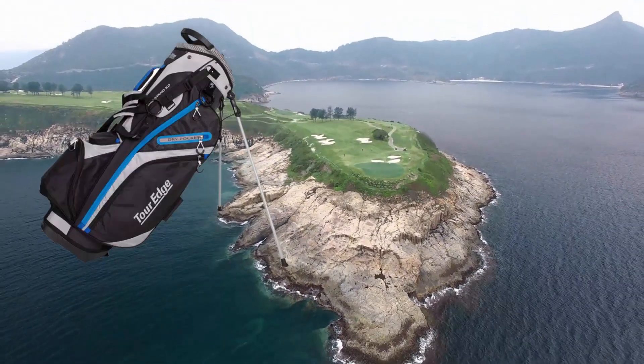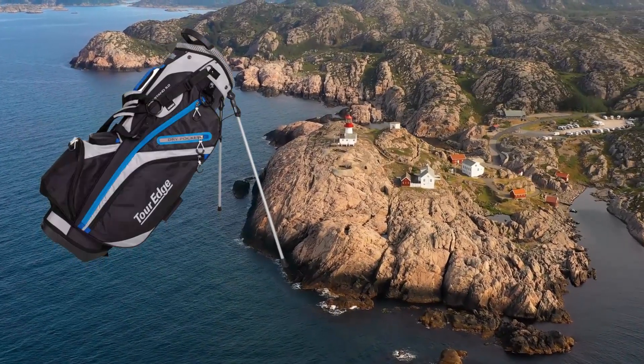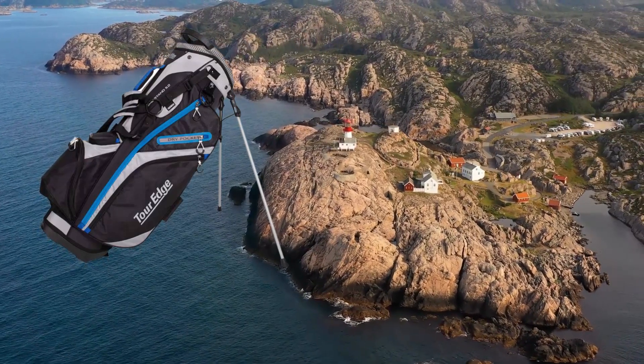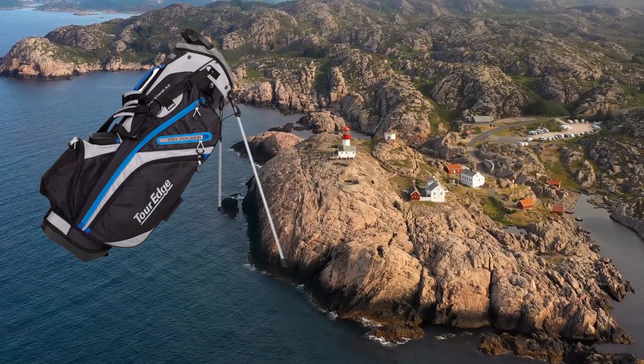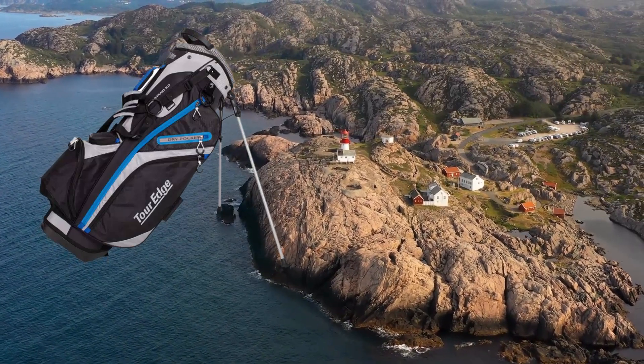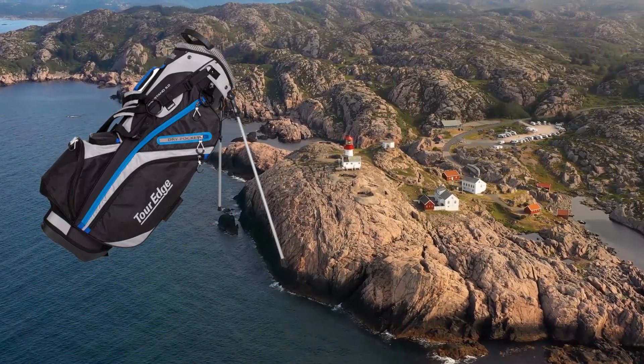Number four, the Tour Edge Hot Launch Xtreme Stand 5.0. This golf bag features a six-way top with full-length dividers, a lightweight quick-release stand, premium comfort padded dual strap, nine pockets including a large apparel pocket, and velour-lined valuables pockets.